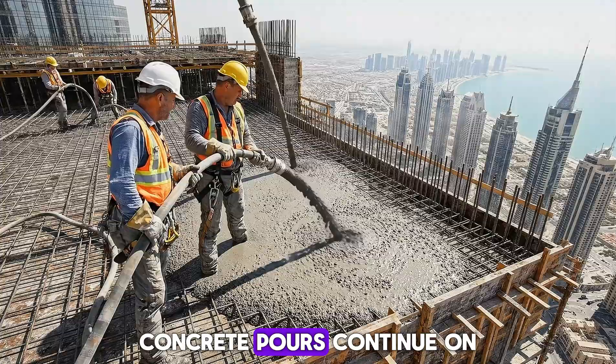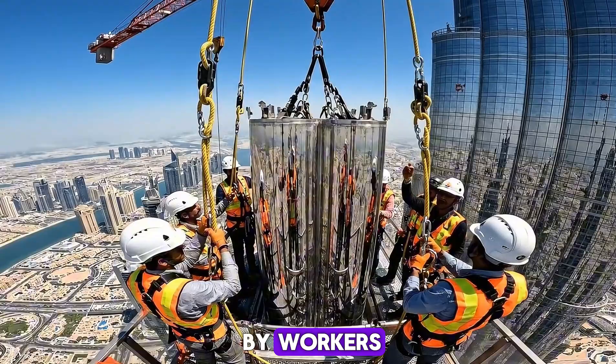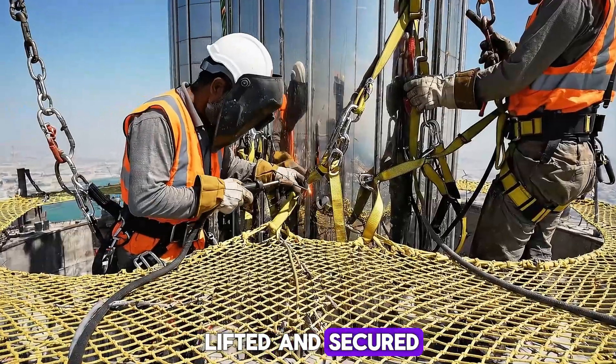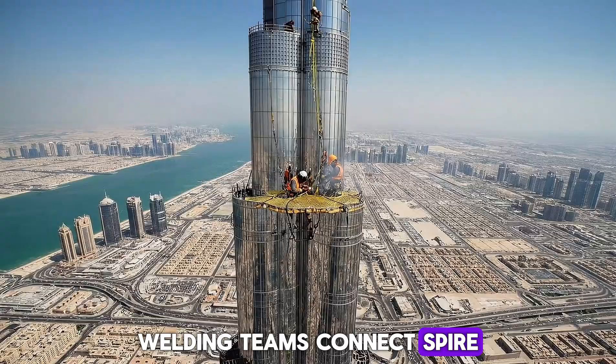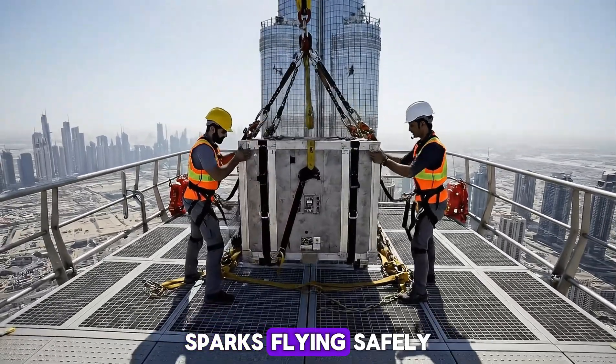Concrete pours continue on upper floors, with hoses guided carefully by workers. The steel spire is lifted and secured, forming the pinnacle of the tower. Welding teams connect spire sections hundreds of meters above ground, sparks flying safely.